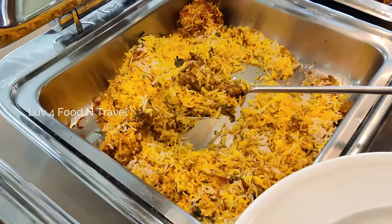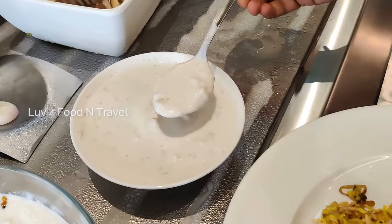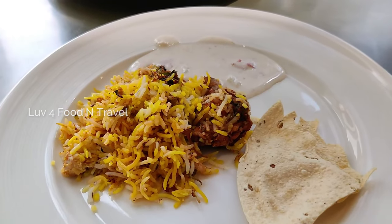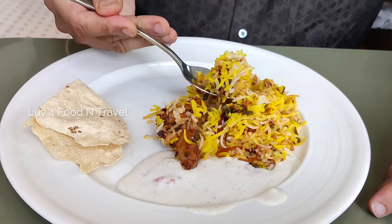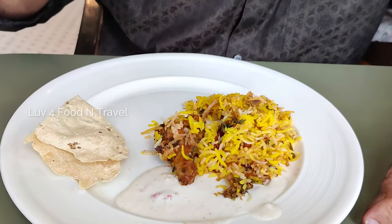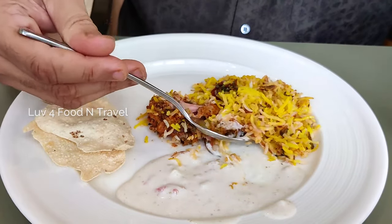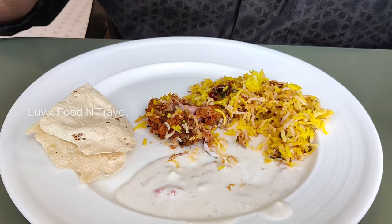For the main dish, we took a small portion of chicken biryani with some raita and papad. The chicken biryani was looking very appetizing and had a good aroma. The rice was fluffy and flavorful, and the chicken was cooked nicely. Overall, it was a really good biryani served in the buffet menu at Meadow.